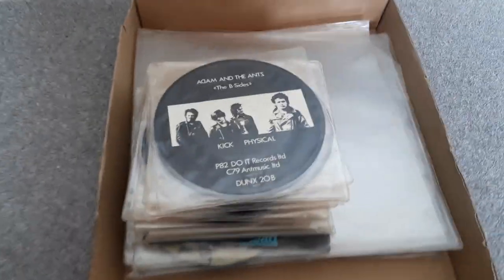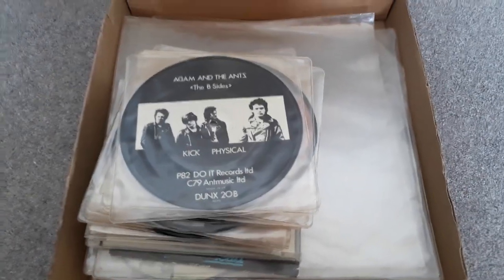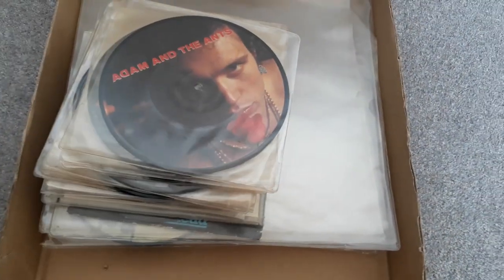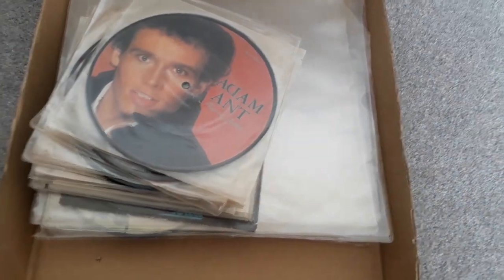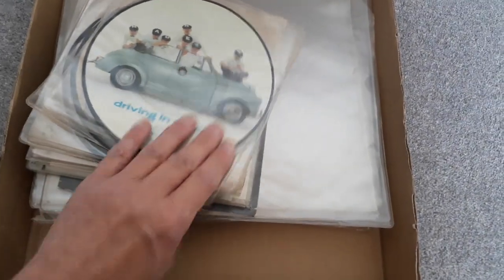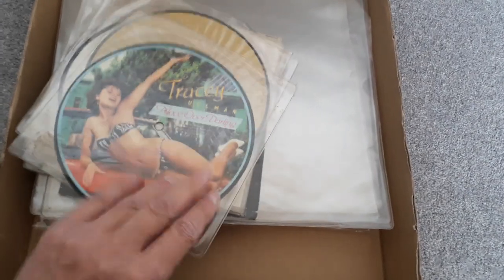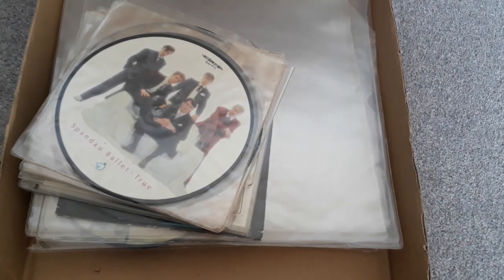I will show what was in the box of the 7-inch picture discs. These don't hold great value, but I will bundle them together to sell online. There are three from Adam and the Ants, three Adam Ant solos, two from Madness, two from Tracey Ullman, and two from Spandau Ballet, plus various others.